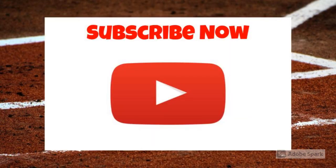Like our video? Then like our video and subscribe to our channel.